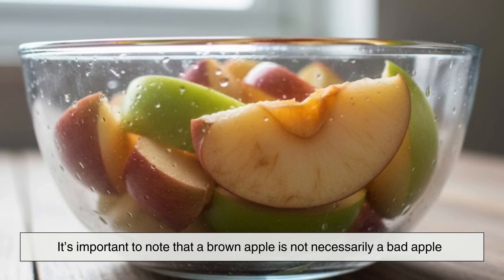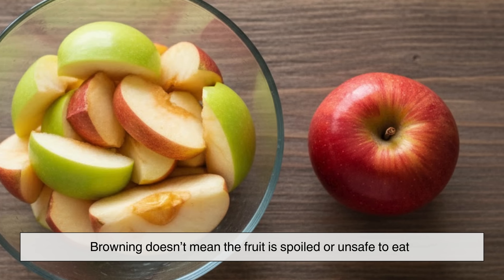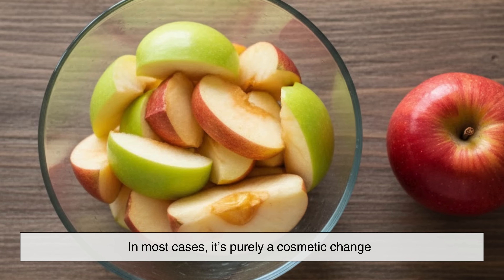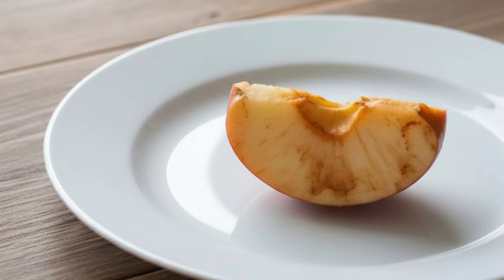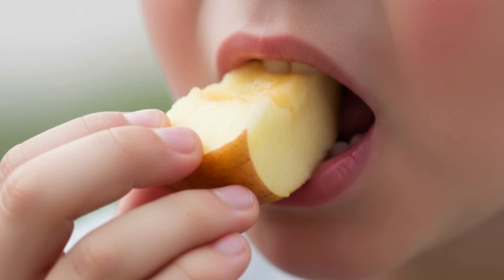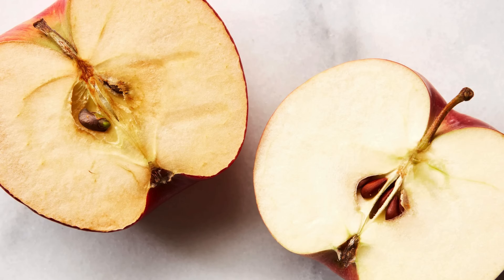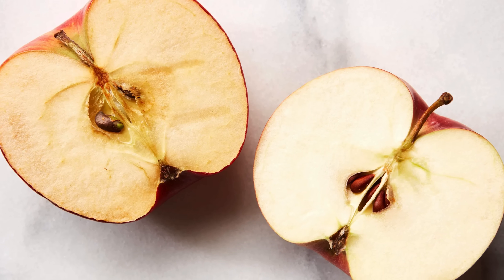It's important to note that a brown apple is not necessarily a bad apple. Browning doesn't mean the fruit is spoiled or unsafe to eat. In most cases, it's purely a cosmetic change. The texture might become slightly softer over time, and the flavor can shift a little, but a browned apple is generally still fine to eat. Our brains, however, are strongly influenced by appearance, and brown fruit often triggers the idea that something has gone wrong.